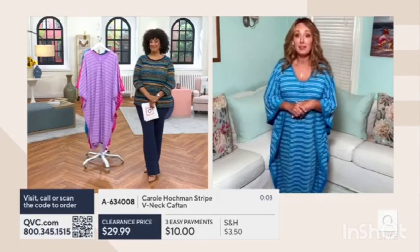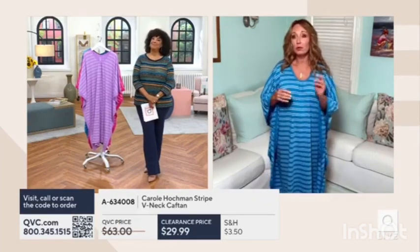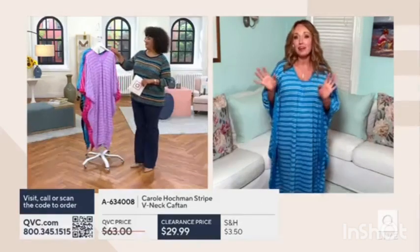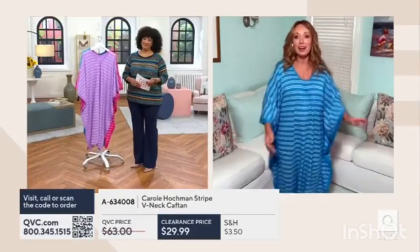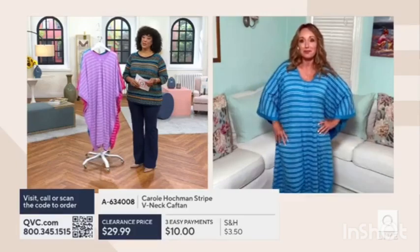Caftans can be very versatile, so it's really up to you how you want to wear it. On a hot summer day when you come back from the pool or the beach and it's still hot out but you want to sit outside and enjoy your afternoon, the caftan just feels so cool and lightweight. It just kisses your skin and gives you that perfect amount of coverage. It looks great.